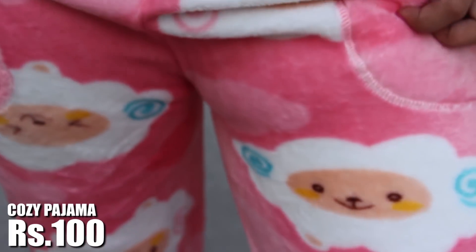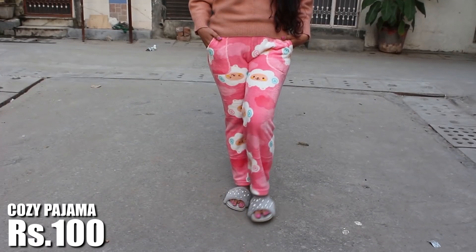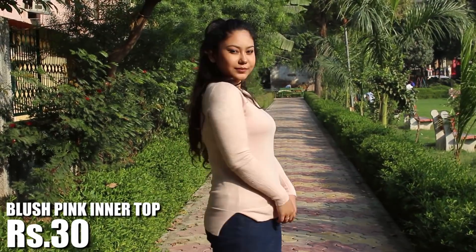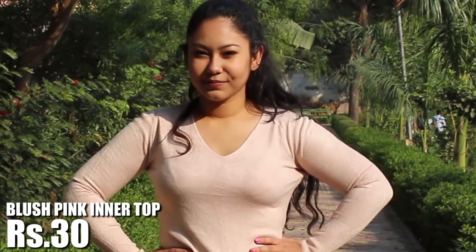Next up, I got these fuzzy pink pajamas just to lounge around at home. These also have pockets, which is very useful. They are so soft and were only 400 rupees.